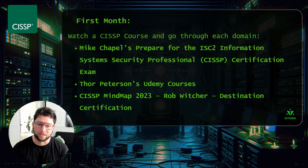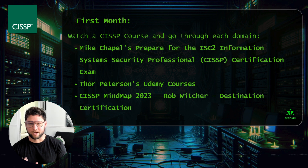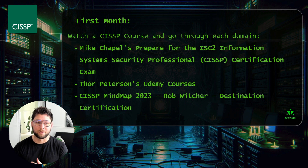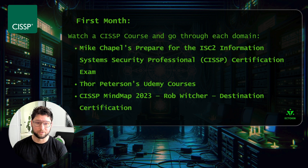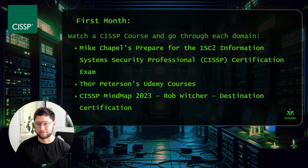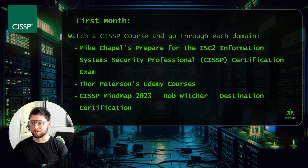That video course is on LinkedIn Learning, which I used personally — it was very detailed and included practice questions. There is a cost associated: you need a LinkedIn Learning membership, which is roughly $60 a month unless you have a free credit. Alternatively, Thor Peterson's Udemy courses are a little less expensive, though you do have to buy them by domain, so there's additional cost. If you're not wanting to spend a lot on video courses, I also recommend Rob Witcher's mind maps.